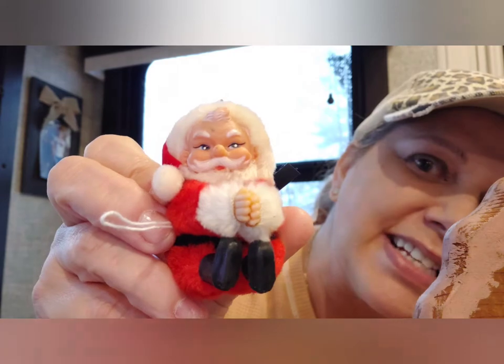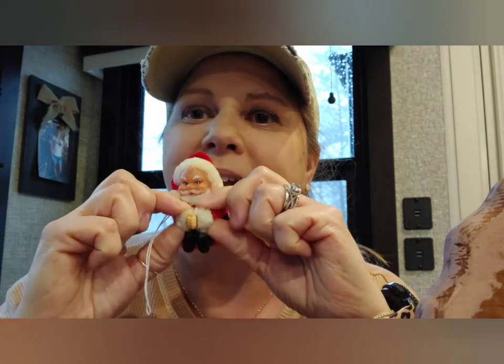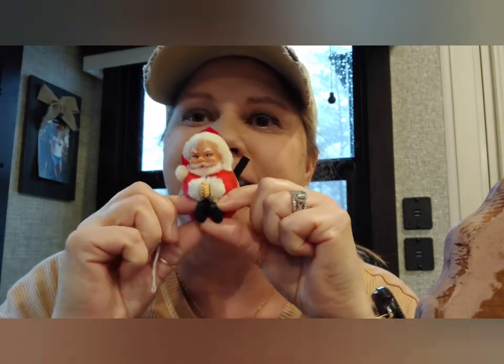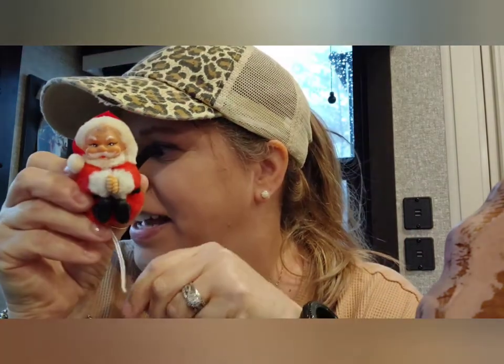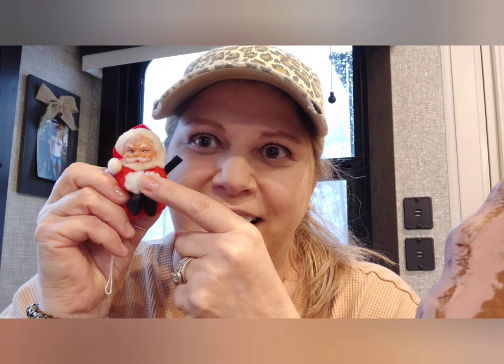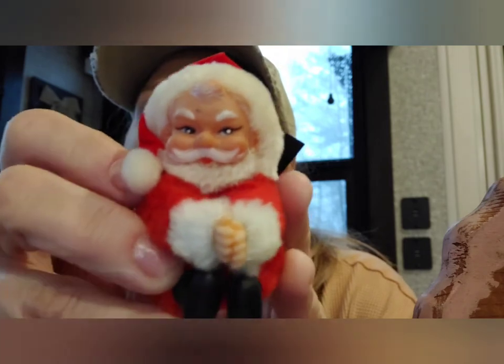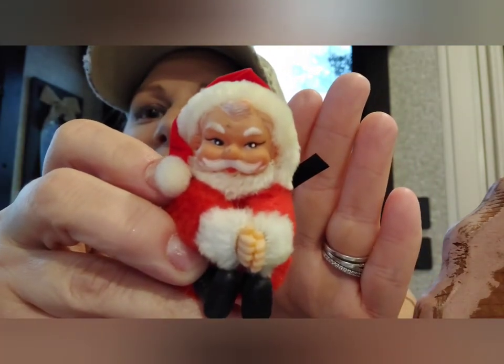I got this sweet little Santa. He has a clip right here that he holds onto stuff — remember you have the bunnies at Easter time that hold onto your basket? I don't know what I'll put him on. I might put him on a tree, or put a little mini tree inside the mug and clamp him onto the tree — I think that would just be precious. Look at that face, his eyes and everything. He's so handsome, Santa!